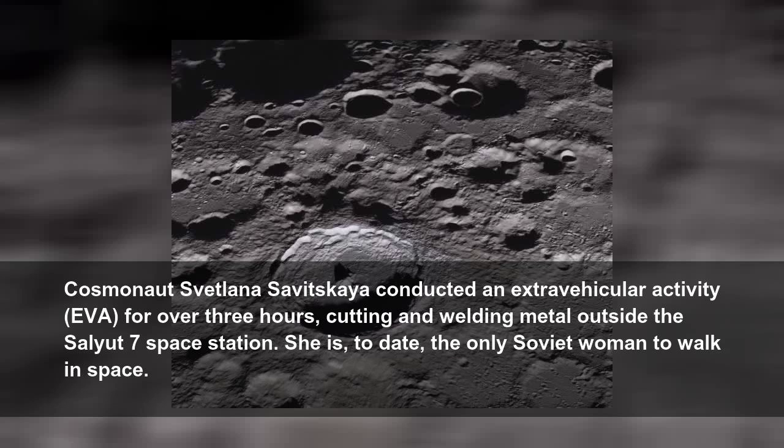Cosmonaut Svetlana Savitskaya conducted an extravehicular activity, EVA, for over three hours, cutting and welding metal outside the Salyut 7 space station. She is, to date, the only Soviet woman to walk in space.